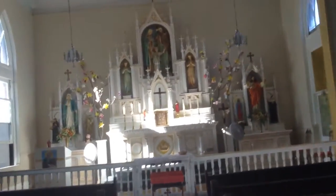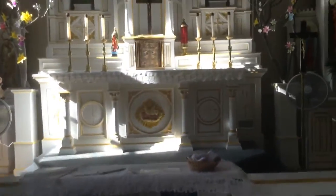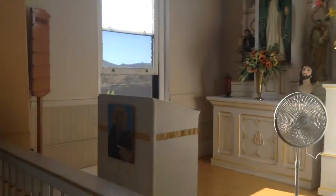The altar toward the front. The Holy Family. The pulpit.